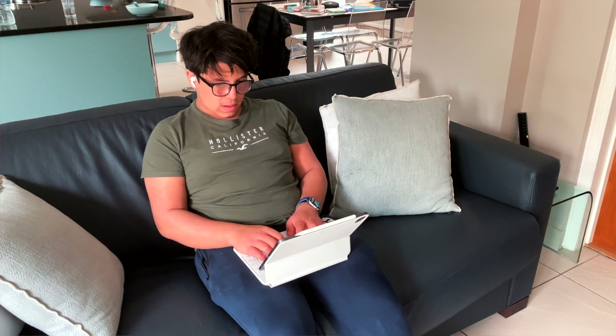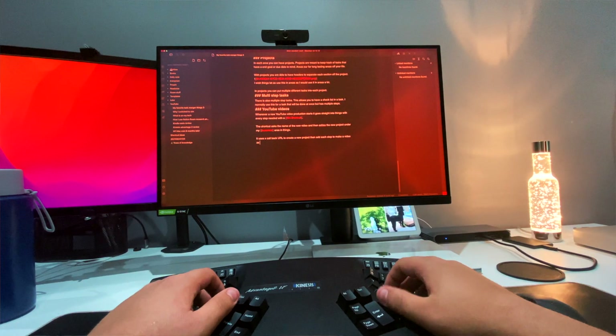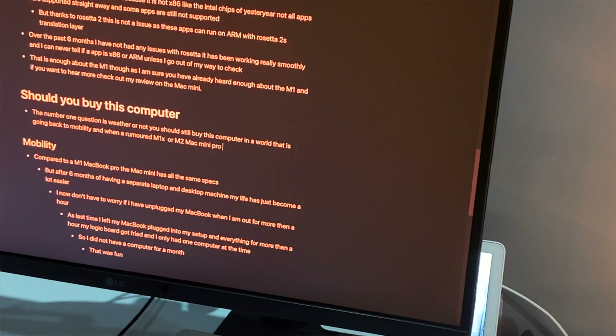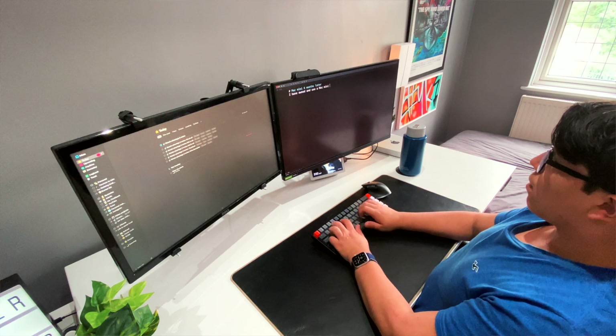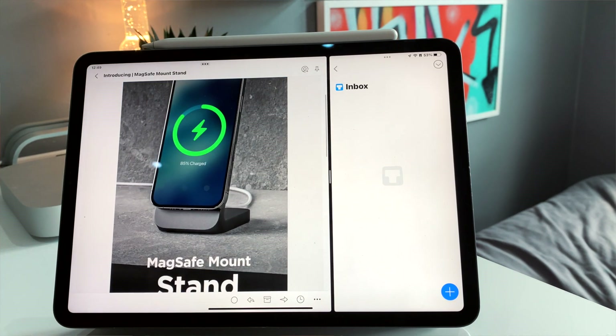One of my most common tasks on any computer is writing — I write for school, this channel, my Instagram, and my blog coming soon. So writing is definitely one of my most common tasks. As I'm sure you've gathered throughout this video, the M1 works with writing amazingly, not a single issue. In general productivity as well — tasks such as email, browsing the web, and more — the computer just flies through like it's nothing. Compared to the painful laggy experience that was my MacBook Pro, this feels like leaps and bounds ahead.